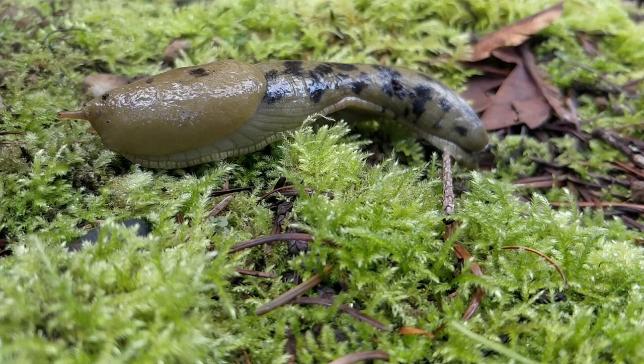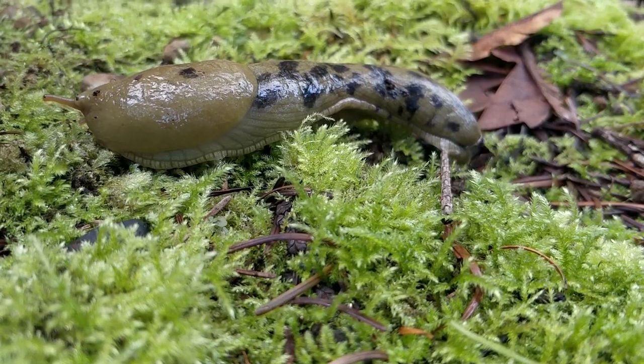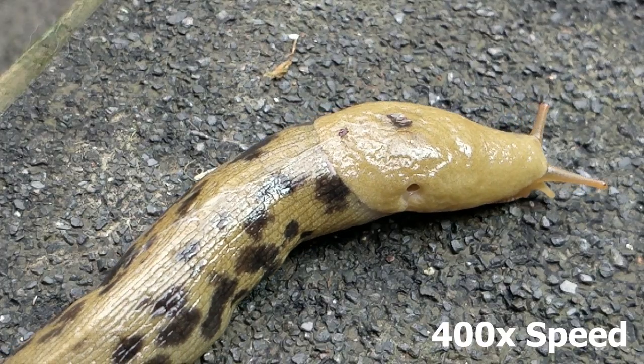You can tell it is this species by the dark green spots — it kind of looks like a rotten banana. They can move six and a half inches per minute. This clip is sped up 400 times and it's still moving rather slow.